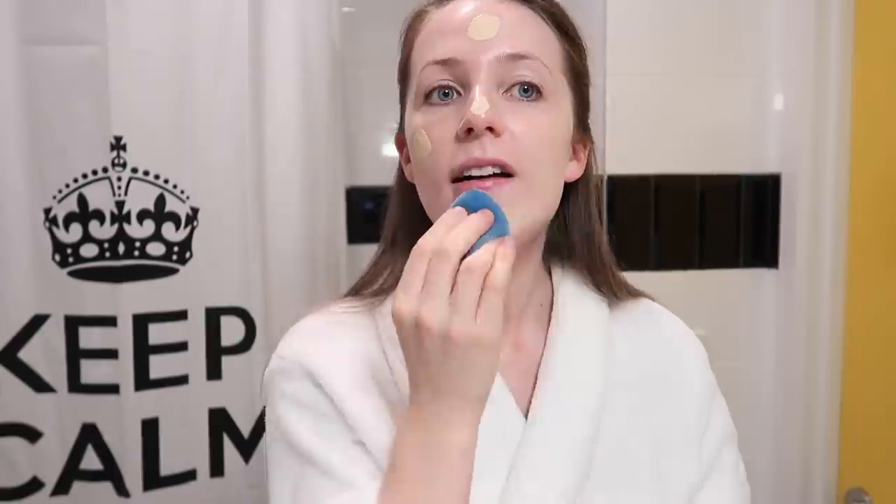I'm using two pumps of foundation and going in with my Juno Velvet Sponge, which I really like. Mine's getting a bit destroyed though — I'm going to throw it out when I get home because I've used it for a few months now. I just blend that in.